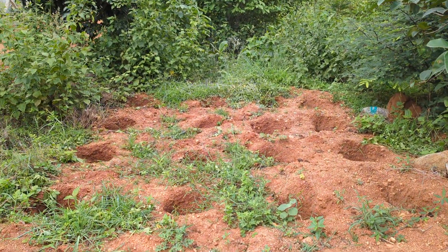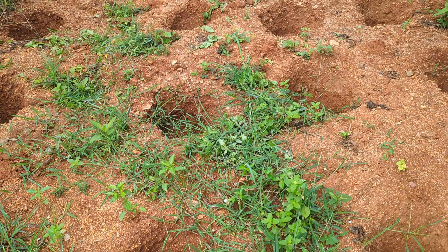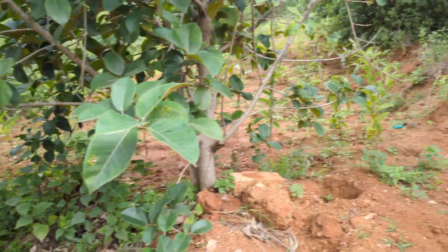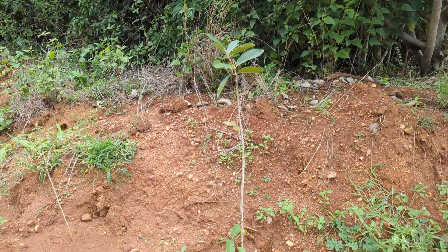So these are all the pits. The pits have been dug about one foot deep, not more than that, and we have used an auger to dig them. I will take you through the saplings which have already been planted here.